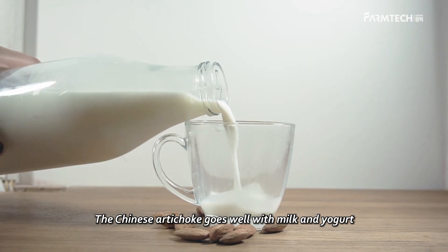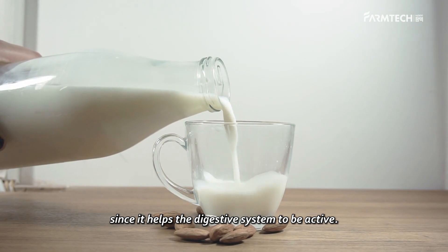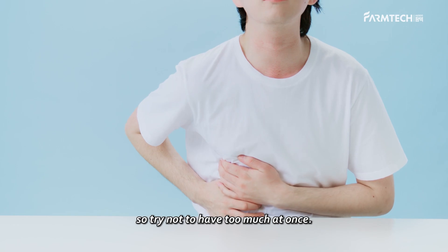How do you eat it? The Chinese artichoke goes well with milk and yogurt since it helps the digestive system to be active. However, overconsumption can cause diarrhea, so try not to have too much at once.